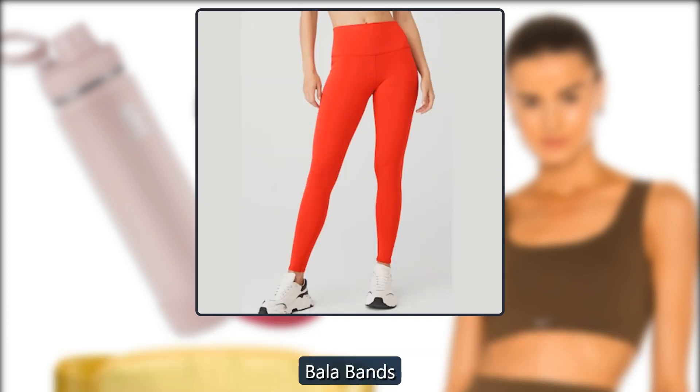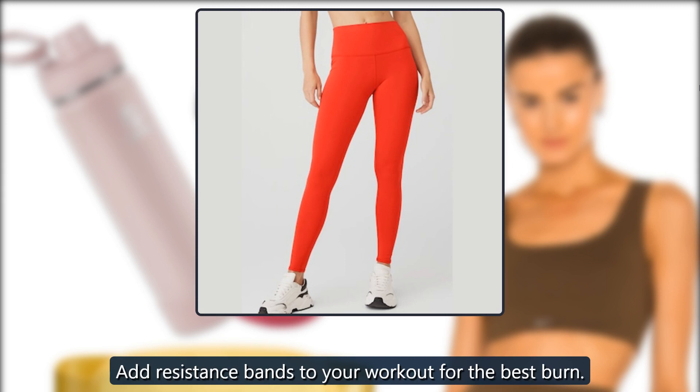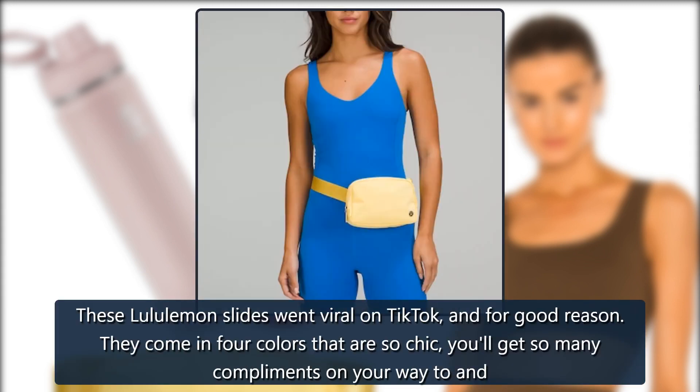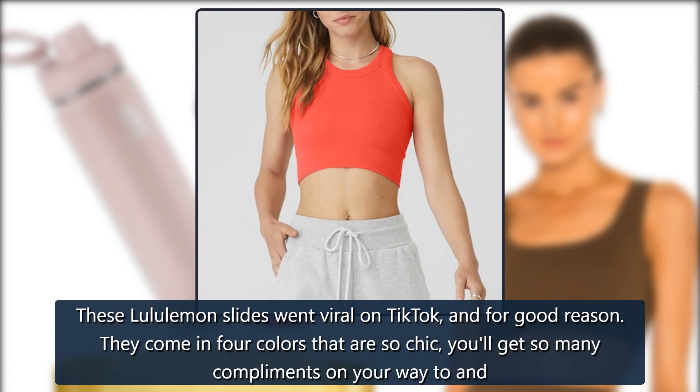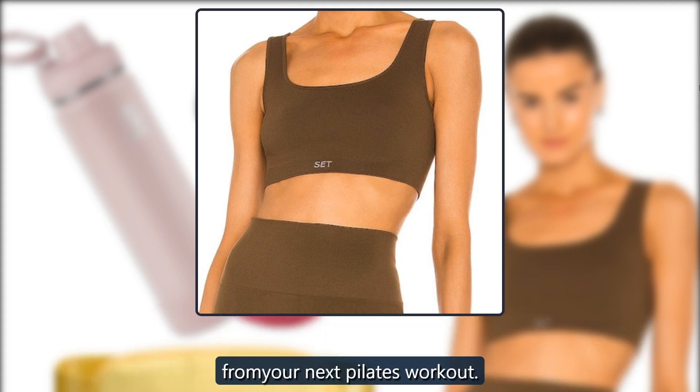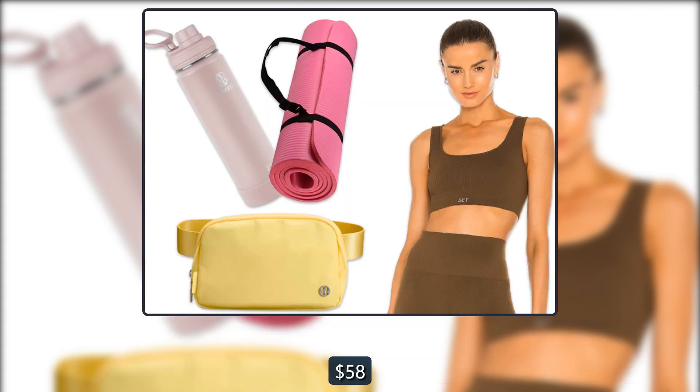Bala Bands. Add resistance bands to your workout for the best burn. $30, Bala. Rest Feel Women's Slide. These Lululemon slides went viral on TikTok, and for good reason. They come in 4 colors that are so chic, you'll get so many compliments on your way to and from your next Pilates workout. $58, Lululemon.